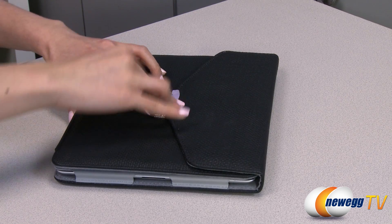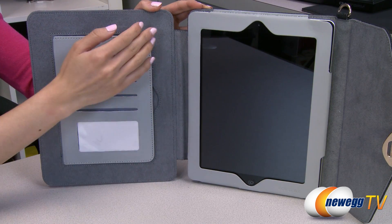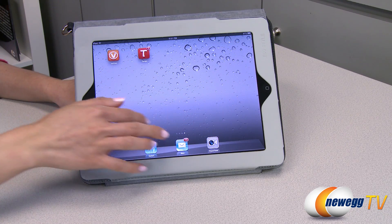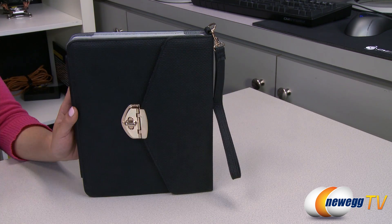A large brushed metal clasp on the front closes securely, and the soft material that lines the inside keeps your iPad protected from scratches and bumps. When you need to use it, the iPad is easily accessible without needing to remove it from the case. With the additional strap, carrying your iPad everywhere will be as convenient as it is fashionable.